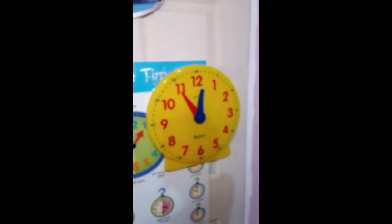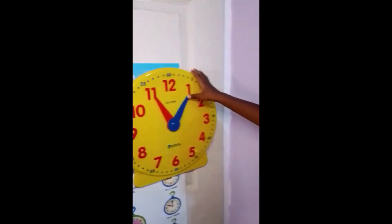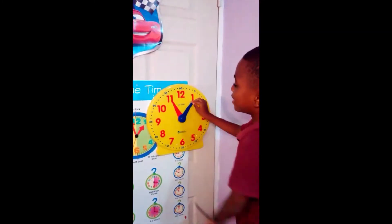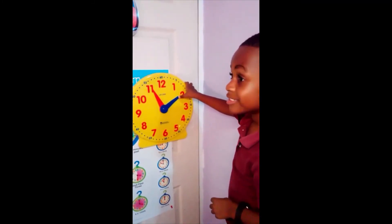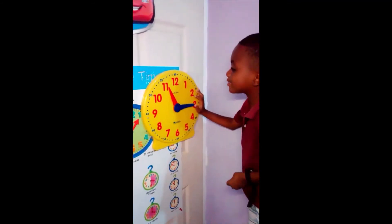I'll teach you the time on the clock. What time is it now? Eleven o'clock. It's five minutes past eleven. Ten minutes past eleven. Quarter past eleven.